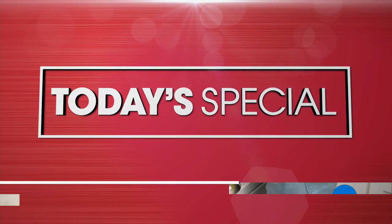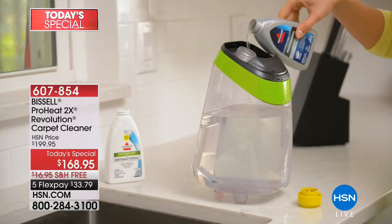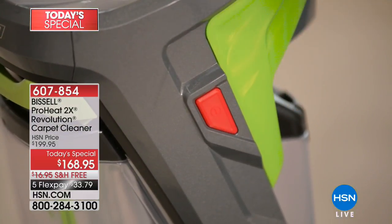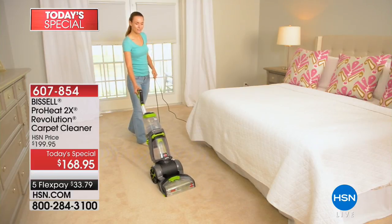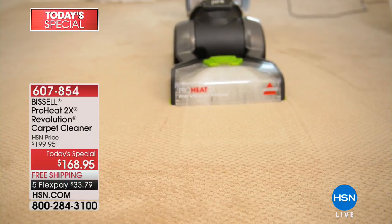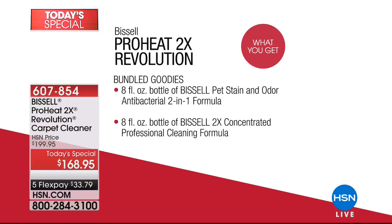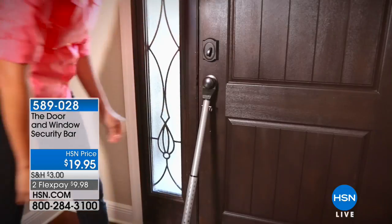A reminder about our today's special: the Bissell ProHeat 2x Revolution carpet cleaner — deep cleaning with both a deep clean and an express clean mode. The express clean is designed for area rugs that will be dry within about an hour. This exclusive configuration is the best value we've ever been able to bring you. You get the pet stain tool, tough stain tool, nozzle cleaning tool, a super-long upholstery hose — great for the RV or the car — a mesh bag, plus 8 ounces of the 2x concentrated cleaning formula and pet stain cleaner.